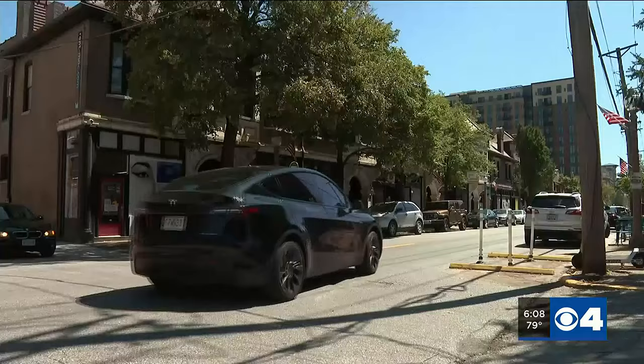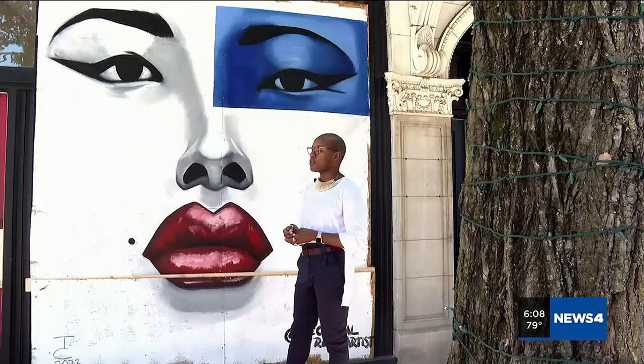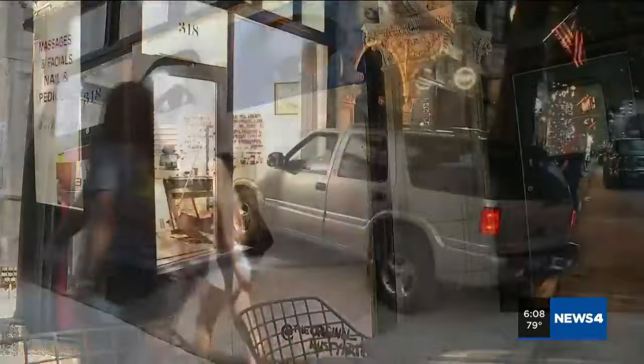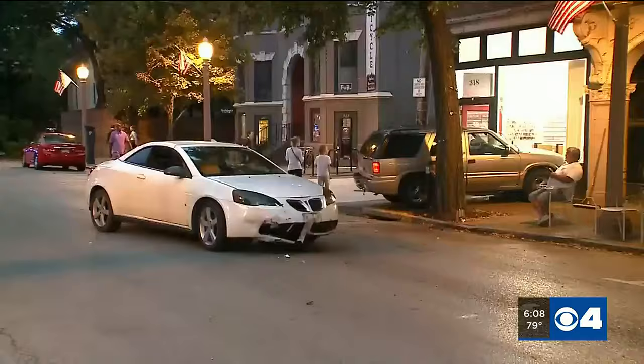Along a busy street in the Central West End, there's a bit of a hustle and bustle. Tiller Cheatham has created something eye-catching. This piece is called Color Block Beauty — a beauty staring over Euclid Avenue, in the same storefront where a car crashed through a window earlier this month. The owner of the building commissioned Cheatham to paint over the plywood in its place.